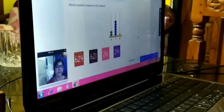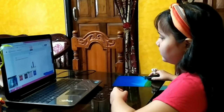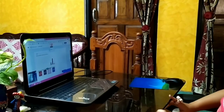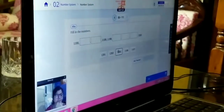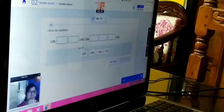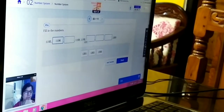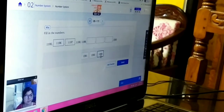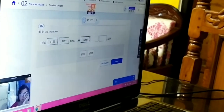Now next, which number is shown on the abacus? Now fill in the numbers. Here are all numbers, you have to go there. Which number is shown here? The number is shown here. Now fill in the numbers.